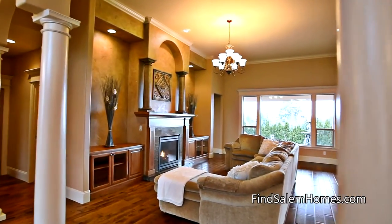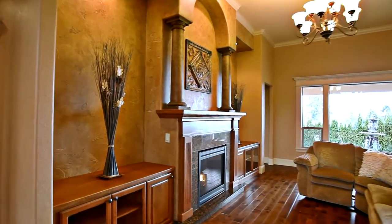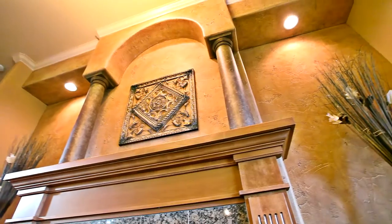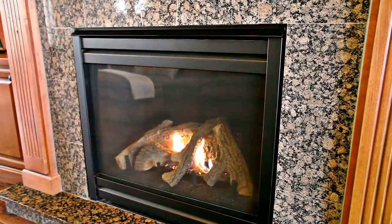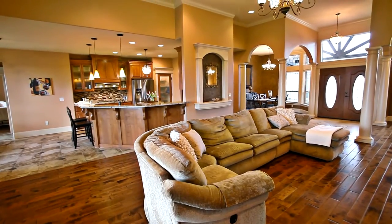Hand scraped hardwood floors, wood-wrapped windows, and high ceilings create a warm and inviting interior. This open concept floor plan features multiple spaces for entertaining, relaxing, or enjoying memorable times with friends and family.